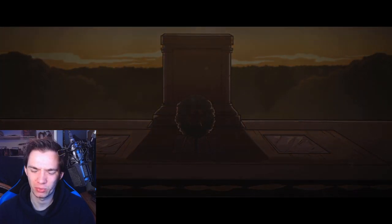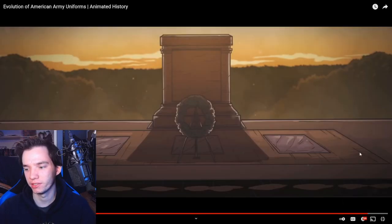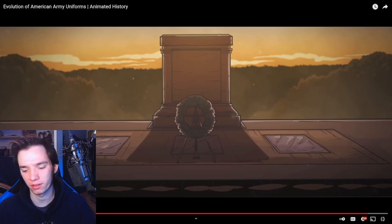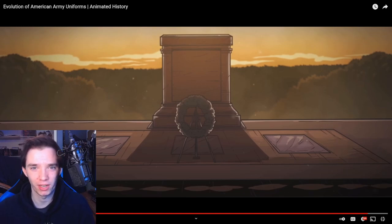Nice ending there with the song in the background. I like it - freaking nice. I think ending it there on the image of the Tomb of the Unknown Soldier is fitting. That was the evolution of the American Army uniform animated by Armchair Historian. I really like that they ended on such a somber note, mentioning the Tomb of the Unknown Soldier. I hope you guys enjoyed - remember to hit that like button and subscribe for more. And I will see you guys in the next video. Peace.